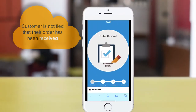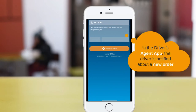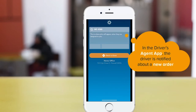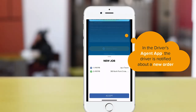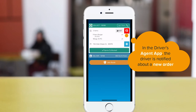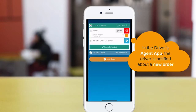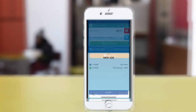After the order is placed, the customer is notified and given an estimated delivery time. At the same time, using the Revel Agent app, your driver is notified of a new order when it's assigned to them. Revel Agent provides your driver with all the important order information at their fingertips, allowing them to complete their deliveries flawlessly. Order details exist in both notifications to ensure quality and accuracy.